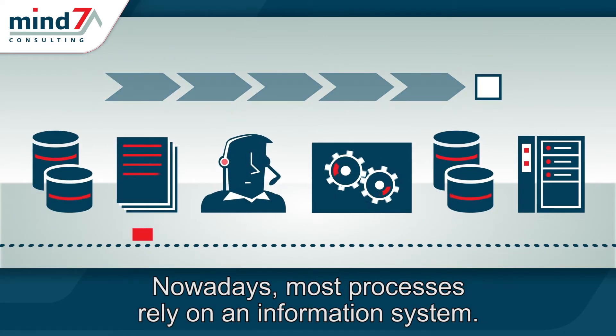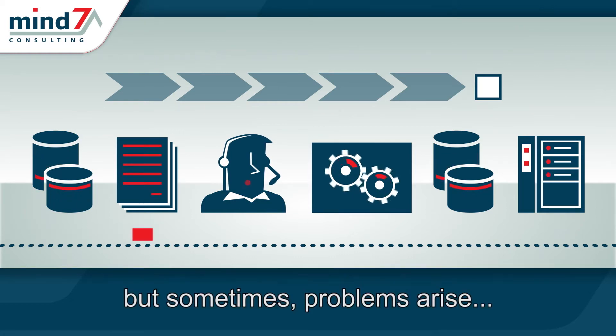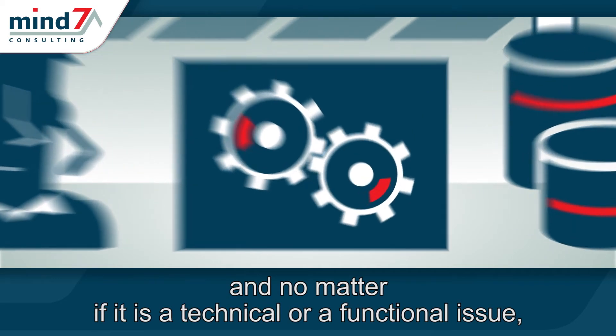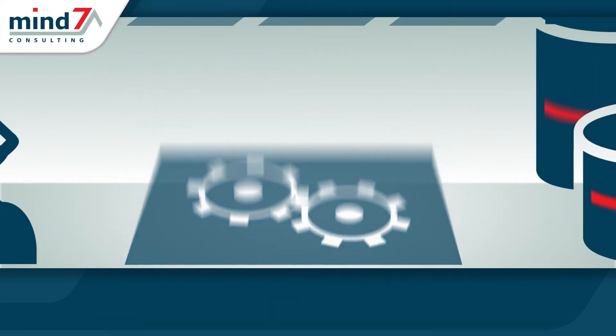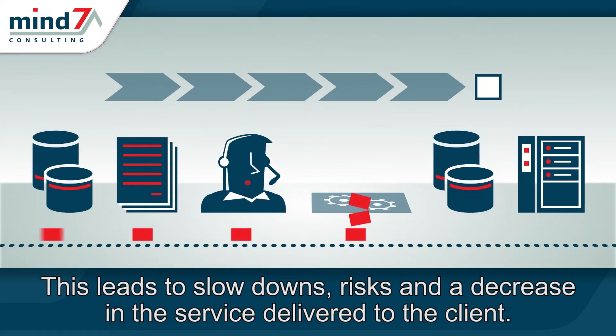Nowadays, most processes rely on an information system. Applications make objects advance through the process. But sometimes, problems arise, and no matter if it's a technical or a functional issue, things do not go as expected. This leads to slowdowns, risks, and a decrease in the service delivered to the client.